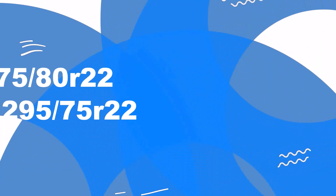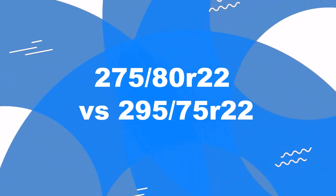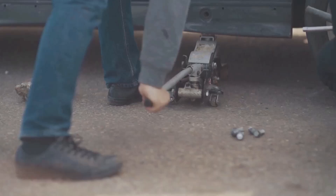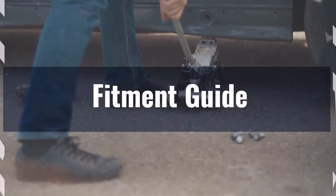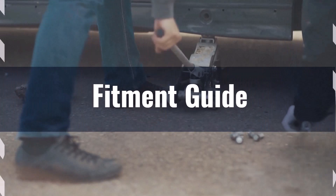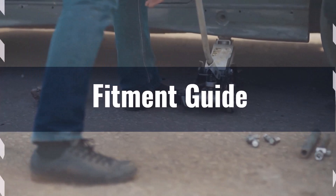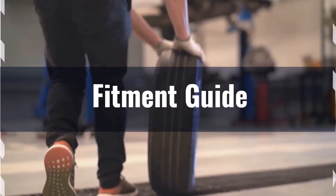Welcome to our comparison video on switching from 275 80s R22 to 295 75s R22. The diameter difference between these tire sizes is 0.3 percent, which is well within the acceptable 3 percent range. This means the interchange is acceptable without necessitating major adaptations.